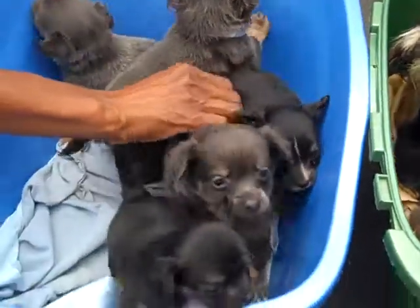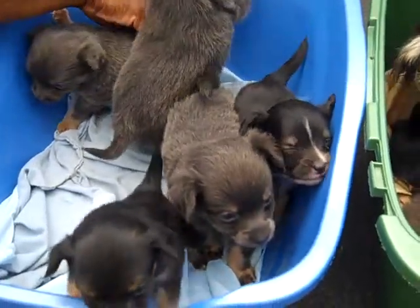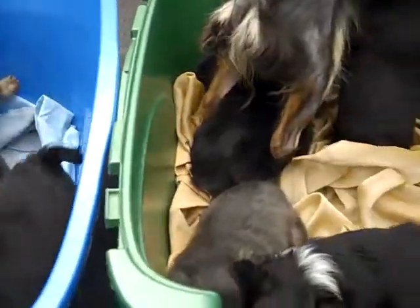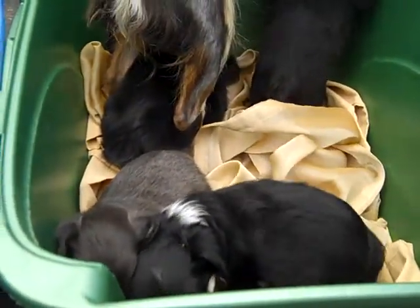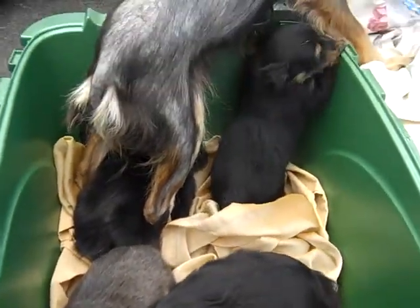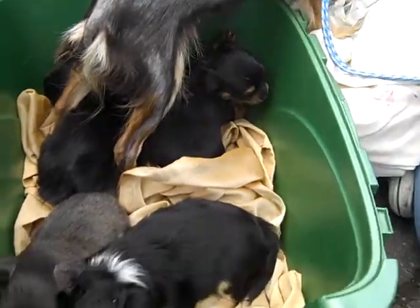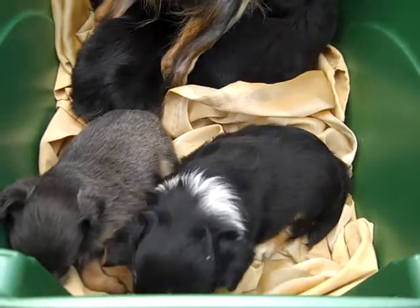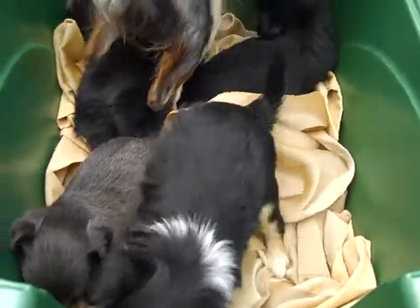We also want to remind you to please spay and neuter your pets, because as adorable and amazing as these puppies are, they end up in the shelter. All nine of them are in the shelter with three mamas, and that is very sad. So we don't want to see that happen. It is puppy season and we don't want to see more of these end up in the shelter. So spay and neuter your pets.